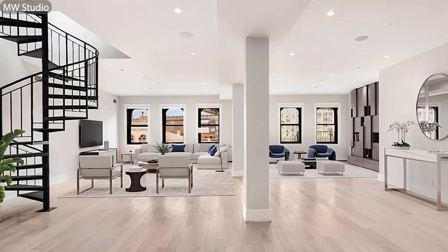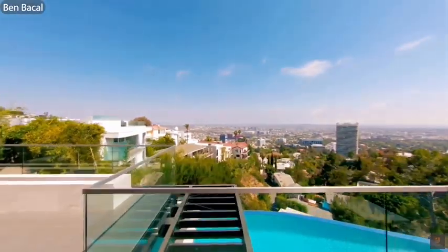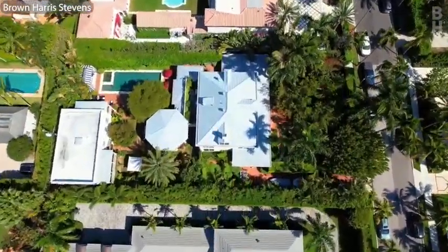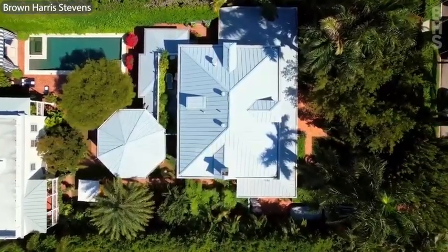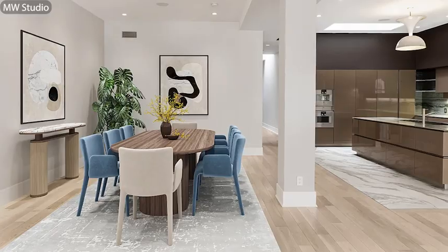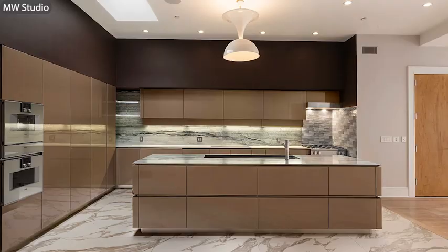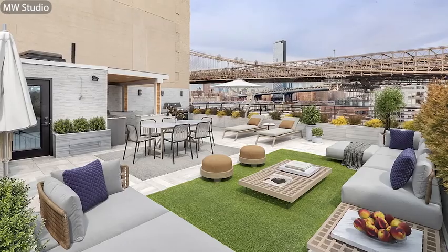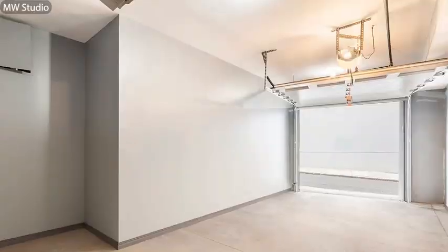You can live like Pete Davidson in a Brooklyn penthouse. Pete Davidson has vacated his penthouse at 46 Old Fulton Street in Brooklyn and now you can call it home for $30,000 a month. It's 4,500 square feet, has four bedrooms, four baths, there's a rooftop terrace and private one-car garage.